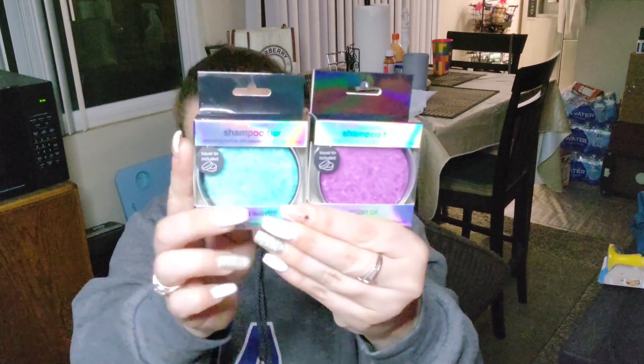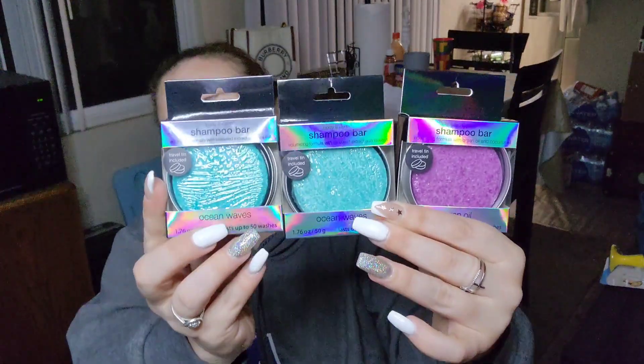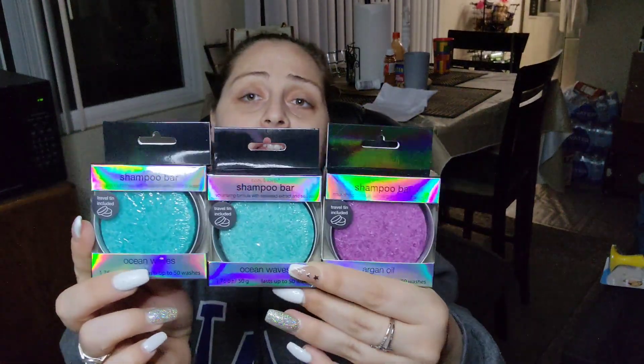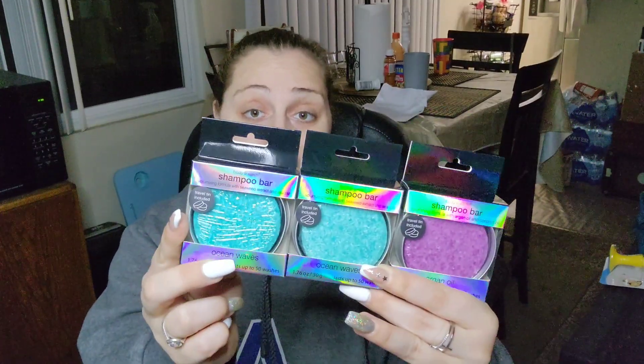I also picked up the shampoo bar with travel tin included — I got the Argan Oil and Ocean Waves. I picked up three of these. I heard these are at Walmart and they're pretty expensive, so I figured they'll be fun for gifts. Be careful if you have color-treated hair — it's not recommended for color-treated hair. For external use only, keep out of reach of children.